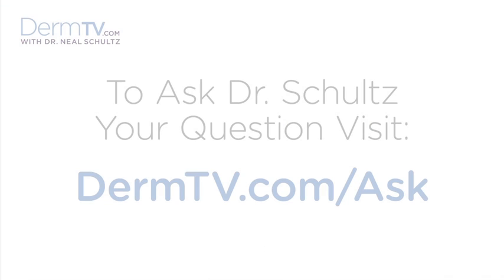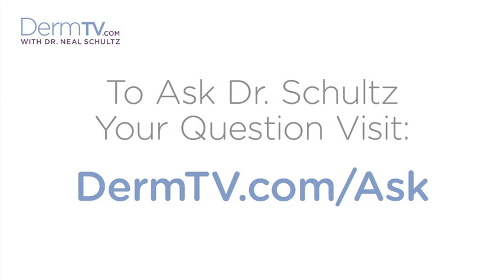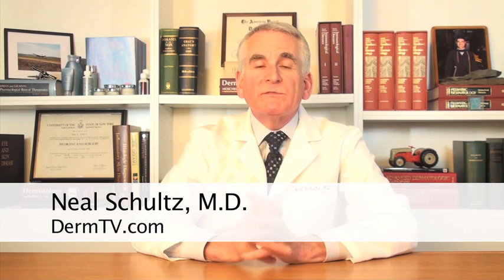Hello, I'm Dr. Neal Schultz and welcome to DermTV. Chemical exfoliants are one of the three daily essential skin care products that you need to use to have more beautiful and healthier skin.